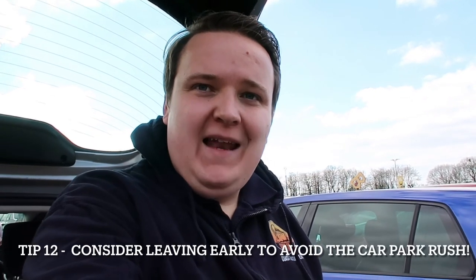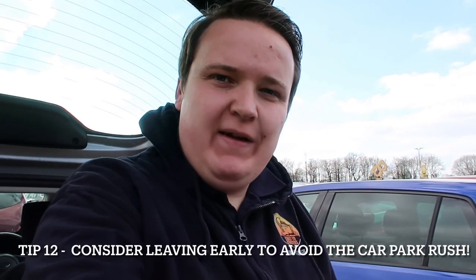My final tip for Legoland is, if you can, leave a little bit early. We're fortunate as pass holders that we can come back another day throughout the season, so we tend to leave earlier than someone who's paid full price and done a four-hour drive. As you'll see, the car park becomes nice and quiet and you can leave straight away with no problem and hopefully beat some traffic. Whereas if you stay until park close, everyone is trying to leave at once and it gets really busy.